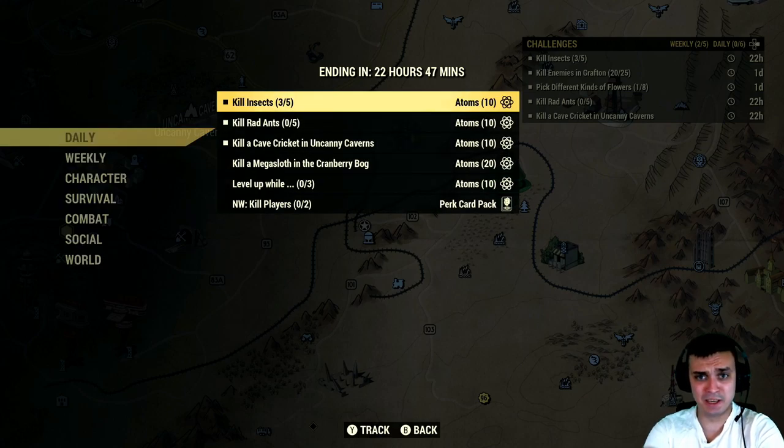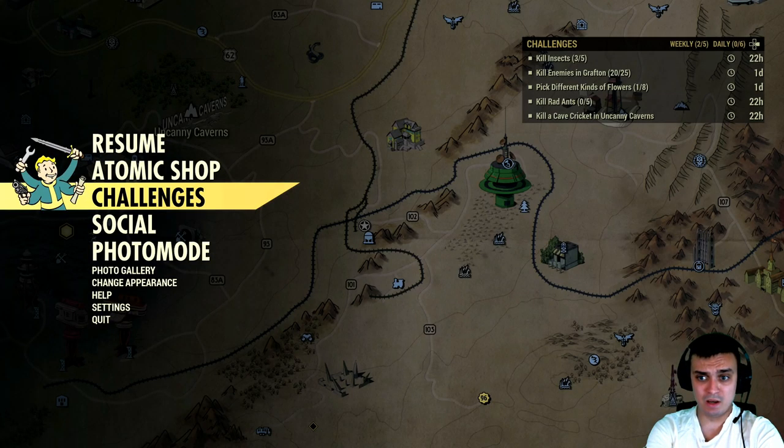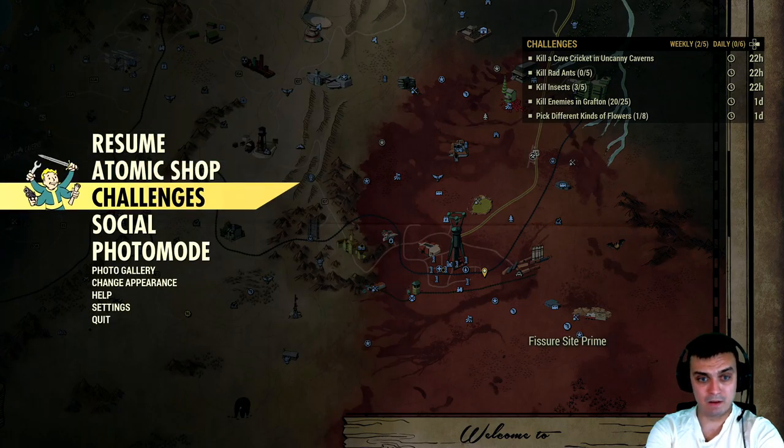I thought they'd remove these challenges because they're garbage, I guess not. Kill a mega sloth in cranberry bog — wow, wow. These challenges are bad, and I mean really bad. Kill a mega sloth in cranberry bog. If I'm not mistaken, this is cranberry bog. Sometimes you can find them in a random encounter somewhere right here — the mega sloth. But I think the best way to do this one is to nuke the area and get the queen — the queen might spawn a mega sloth. I mean this is ridiculous.